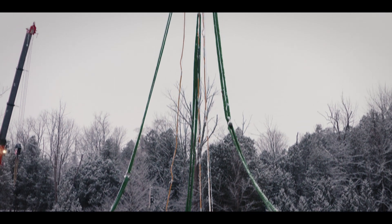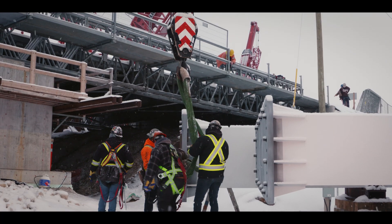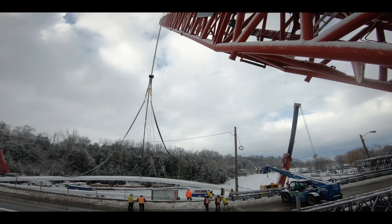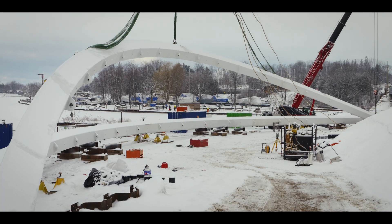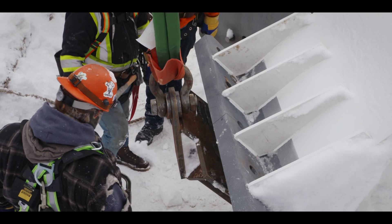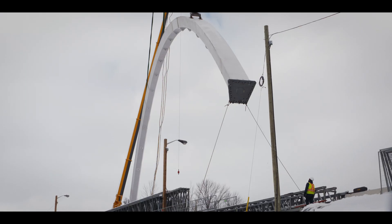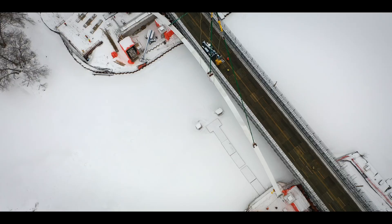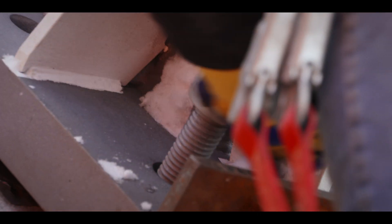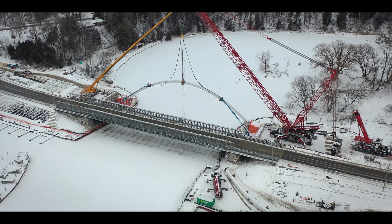With all the prep work complete and everything in place, it's time for the first lift. Radio communications guide the crew: taking cable up to 40,000, monitoring load transfer, adjusting by inches, keeping taglines snug. The operators coordinate every movement precisely as the massive arch rises into position.